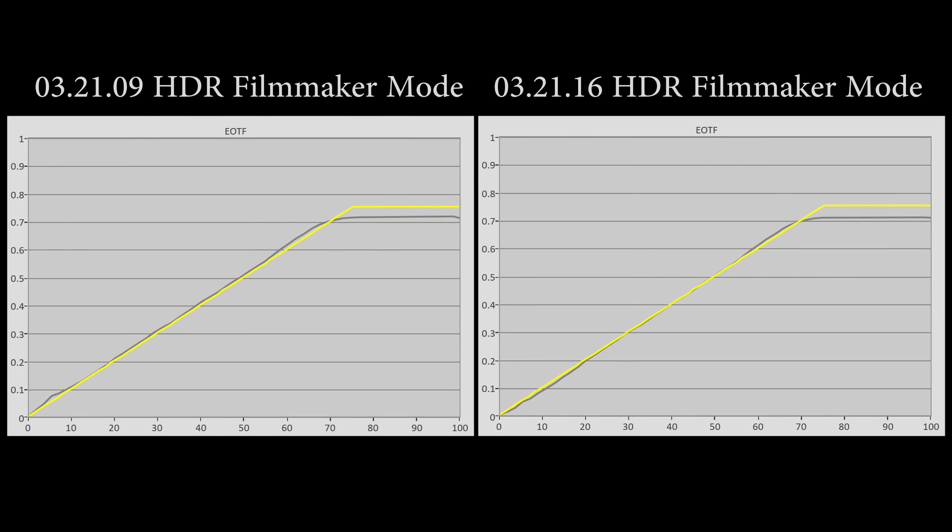Obviously this will depend from panel to panel, and I cannot speak for all individual C10, CX, G10, or GX units out there because there is always panel-to-panel variation at play. But I would like to think that the majority of LG C10, CX, G10, or GX OLEDs will benefit from this latest firmware that will darken the originally over-bright near-black presentation in HDR content and Dolby Vision content. Some of you may experience some crushing of shadow detail in Dolby Vision mode depending on your TV's original panel response, but in my professional opinion, this is probably as good as we can hope for.